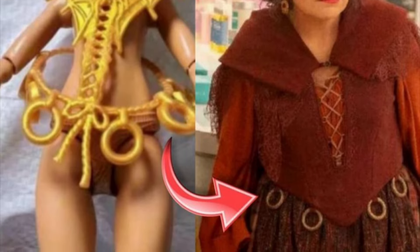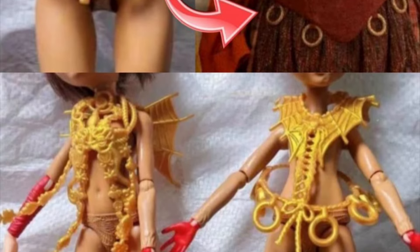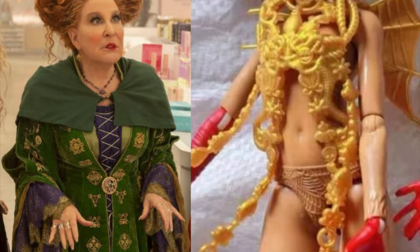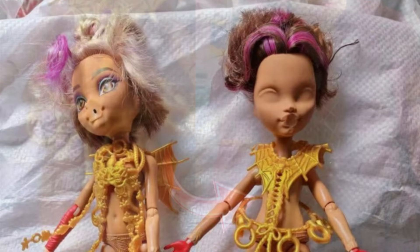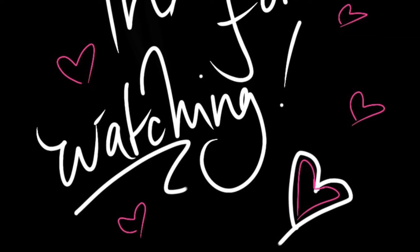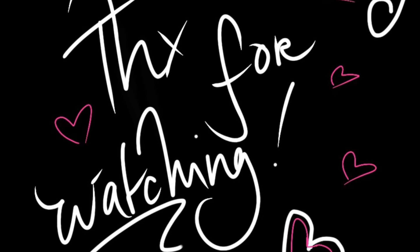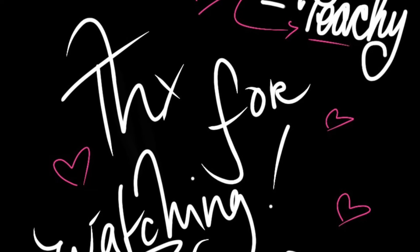Lastly, some new accessory pieces have leaked that seem to be part of the new Skullector Hocus Pocus three-pack releasing later this year. Some of the belt pieces and necklace accessories definitely resemble what the Sanderson Sisters wear in the Hocus Pocus sequel movies, so I can definitely see these being used for those Skullector dolls. I can't wait to see what they actually look like, but they are going to be expensive, so that's a big one. That was the video — I hope you all enjoyed! Leave a like, share, comment, subscribe, hit the notification bell, and consider becoming a member to support the channel. Stay safe, be kind, stay peachy — kisses!